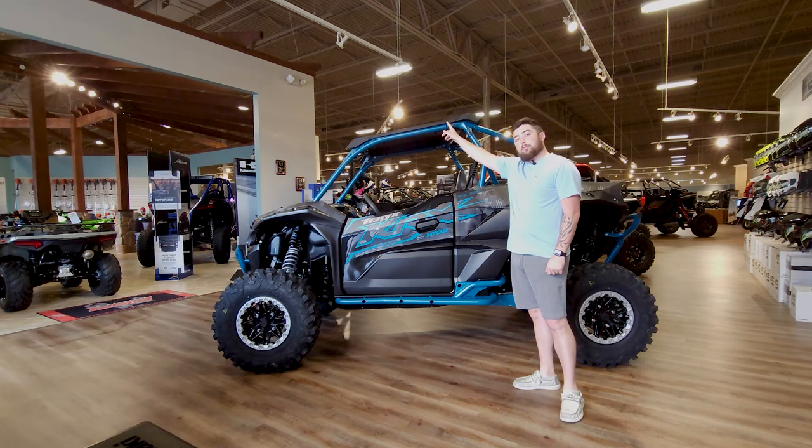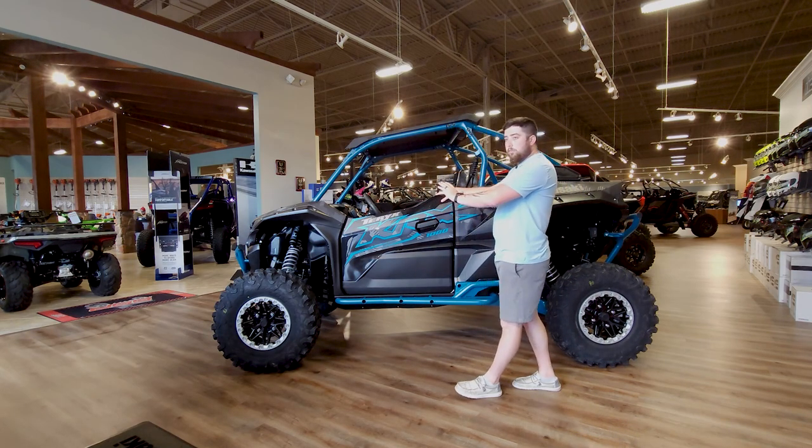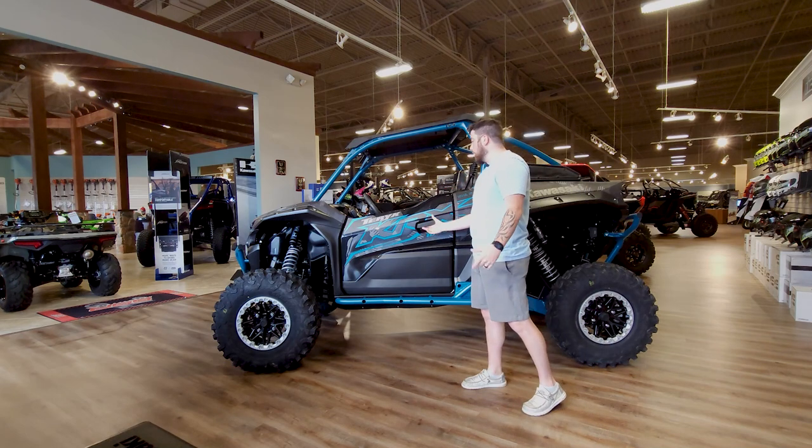You'll also standardly get a roof on the Trail model, so there's nothing added to this one. This is all standard features. If you want to come on into the inside.